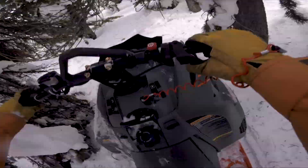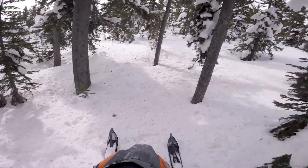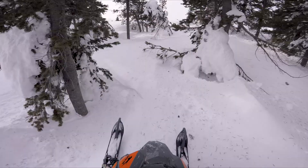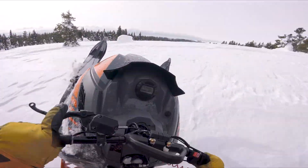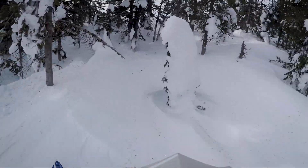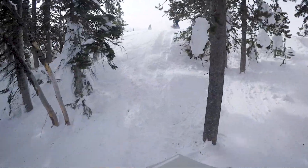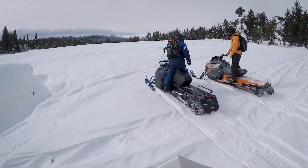Let's do a little more boondocking. We've got an opening up here — look at the powder smashing going on. Sean, get the skis up! Let's do a little boondocking. We've got Jared with the skis up, everybody's getting the skis up.